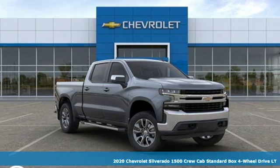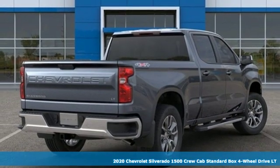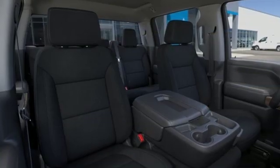Here's a new 2020 Chevrolet Silverado 1500. The Silverado 1500 is built to last, because you don't build a legacy on chance. And with features like these, every drive is a pleasure.